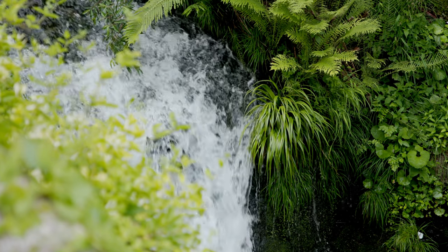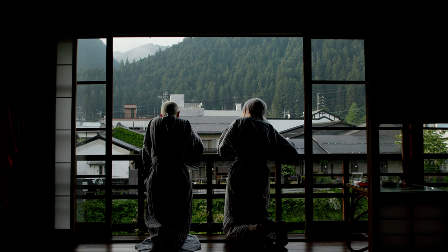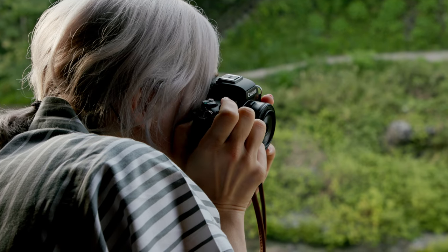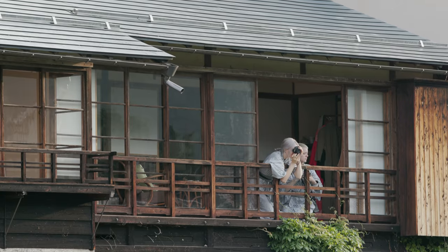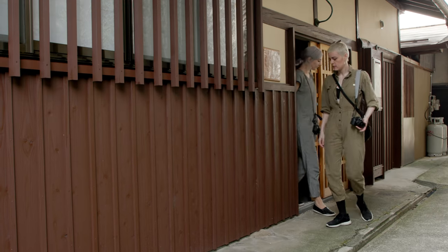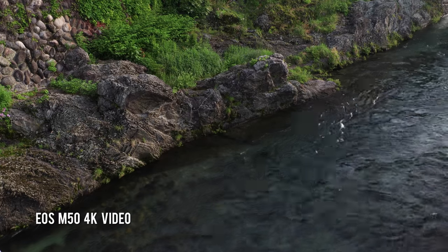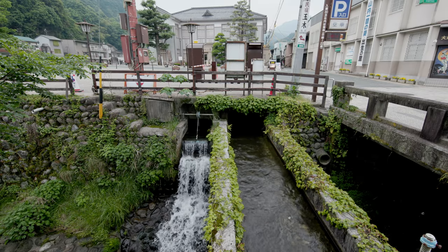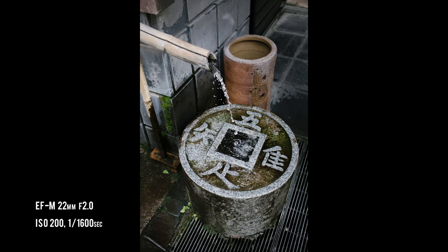I had never heard of Gujo-Hachiman before, and I saw pictures of the mountains and the greenery and the river going through it. It seemed like a nice rustic retreat from Tokyo. There's this beautiful big river going right through the middle of the town, and they've also built all these little canals running down the sides of all the streets, with little pathways and little bridges going between them.